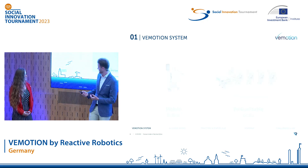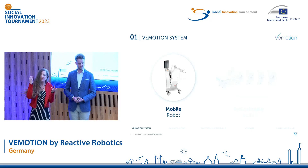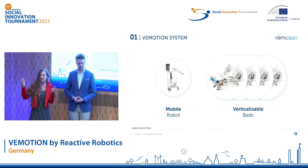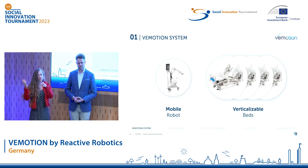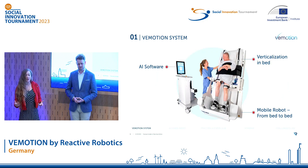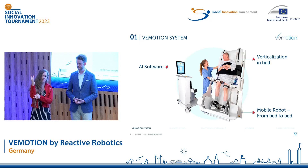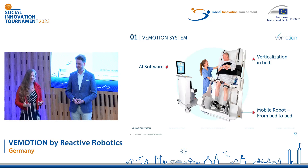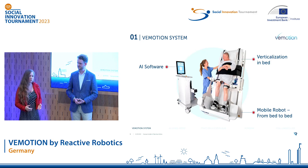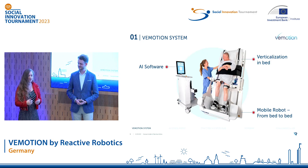But how does it work? Our Vimotion system consists of a mobile intelligent robotic part and several verticalizable intensive care beds. The robot connects to the foot end of the bed and to the legs of the patient. And with just one click from one person, the bed can then be verticalized and the patient is walked directly in bed, making mobilization easy for nurses. Our system even automatically adjusts to the abilities of each patient.